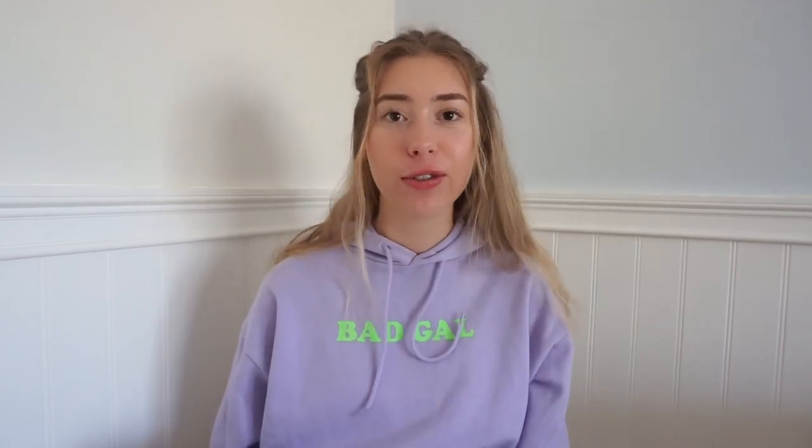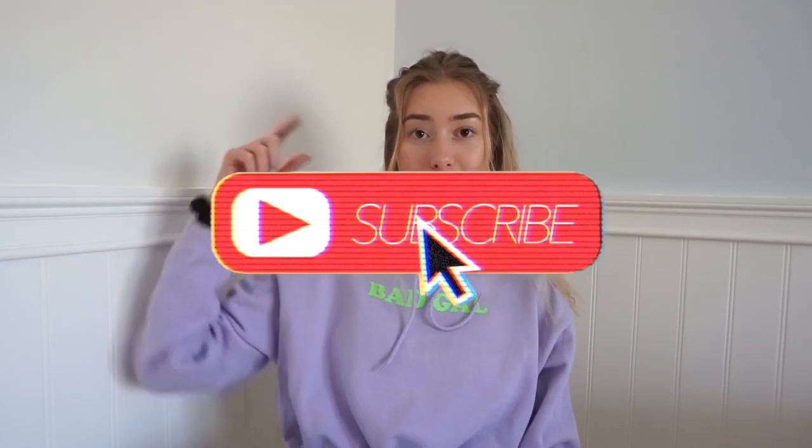Hey guys, welcome back to my channel. If you're new here, don't forget to hit that subscribe button. And in today's video, we're doing a Shein haul.